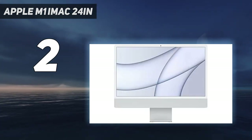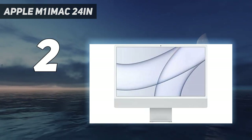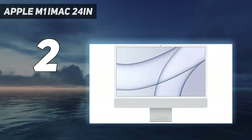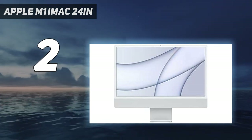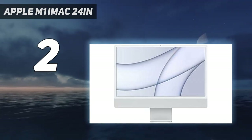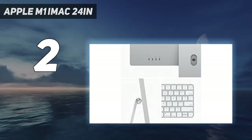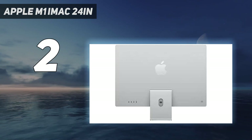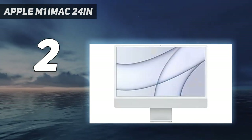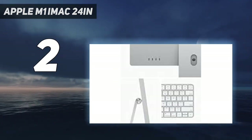The slimmed-down chassis now comes in a wider range of colors, while the 24-inch 4.5K IPS screen is a thing of beauty with superb color handling and high levels of brightness and contrast. The redesigned Magic Keyboard now has an integrated Touch ID fingerprint scanner, and even the audio is good. Any quibbles are minor — connectivity might be too minimalist with no USB-A ports, just two USB Type-C Thunderbolt 4, although you still have an Ethernet port and a 3.5mm headphone jack.